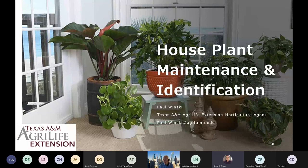Be sure to join us on February 3rd when we have seasonal landscape pruning, and we'll have more things for you as well.